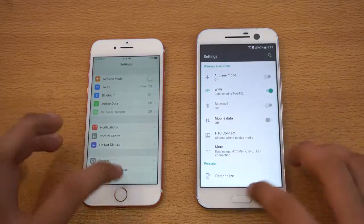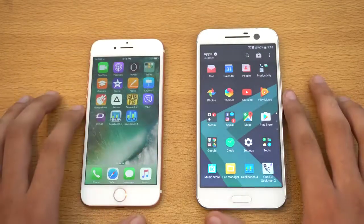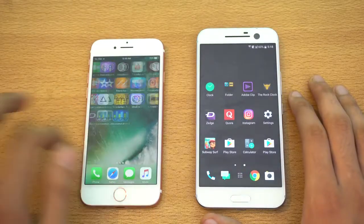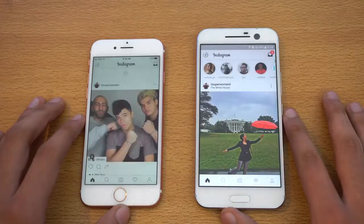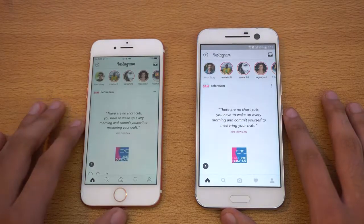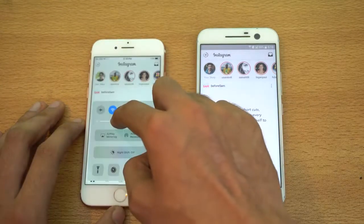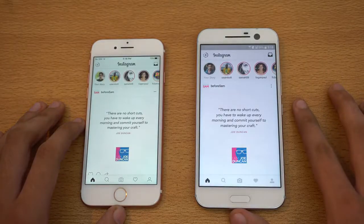I think that was similar — you guys are the judge here. Let's check out Instagram and load that one at the same time. You can see the HTC 10 loaded up the feed faster compared to the iPhone 7. Interesting stuff.